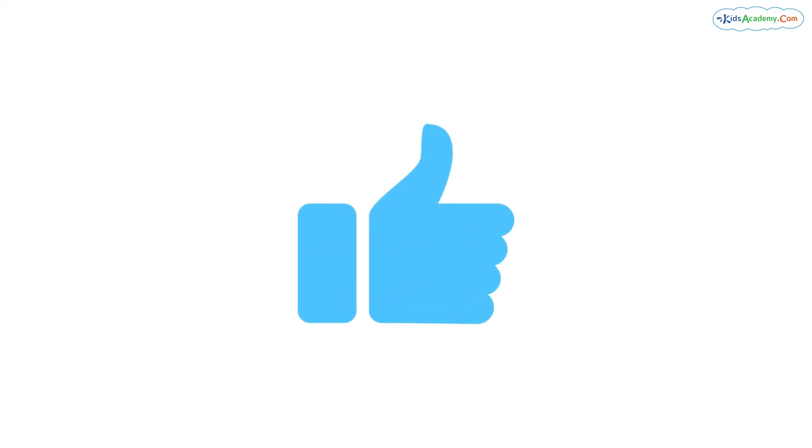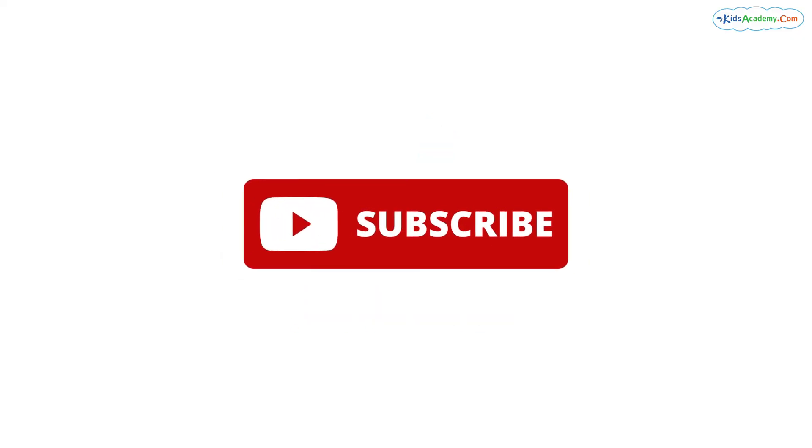But before we proceed ahead, please like this video and subscribe to our channel. Kids Academy.